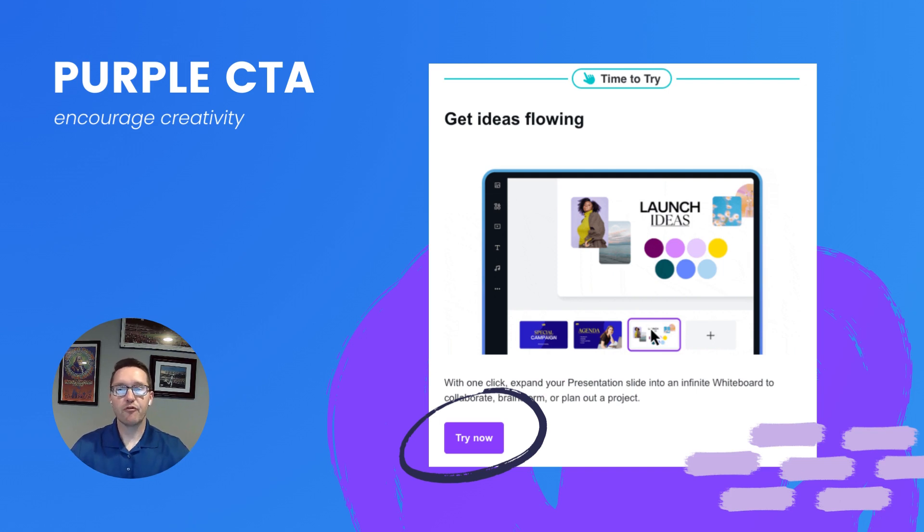Here's an example from Canva where they use a purple call to action. Why are they using purple? Purple is known to encourage creativity. And for those of you who know the brand Canva, it's a graphic design tool. So it's possible they strategically chose the color purple for their branding and also for the CTA within their newsletters to inspire creativity with their audience.